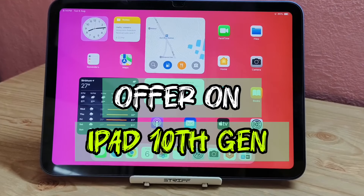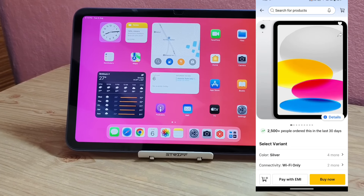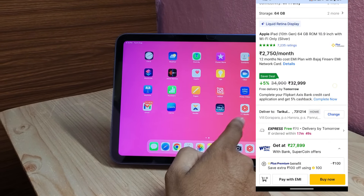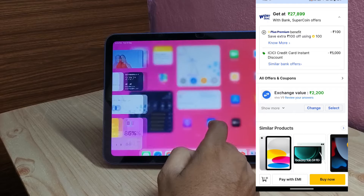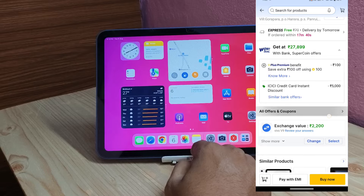Hello viewers, if you are planning to buy iPad 10th generation, a great offer is actually running on Flipkart. As you can see here, you can buy iPad 10th generation using an ICICI credit card and get 5,000 rupees cashback. The effective price is 27,899 rupees, so if you want to buy it under 28,000 rupees, you can grab this deal.